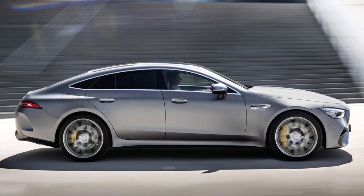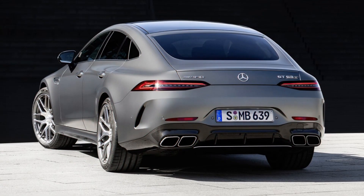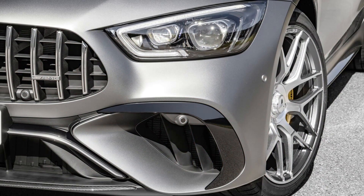The GT 63 is powered by a 4.0-liter twin-turbo V8 engine developing 575 horsepower and 590 pounds-ft of torque. In the GT 63 S, output climbs to 630 horsepower and 664 pounds-ft of torque. A range-topping GT 63 SE Performance with a hybrid drivetrain is on the way with a gobsmacking 831 horsepower and 1,033 pounds-ft of torque.